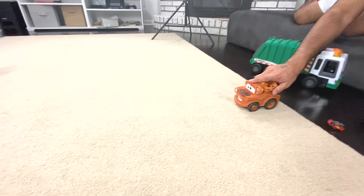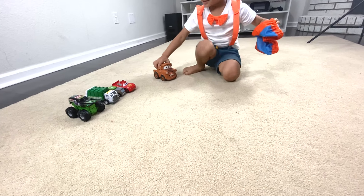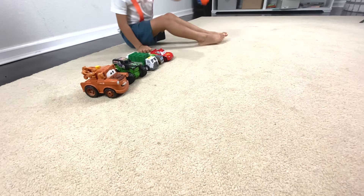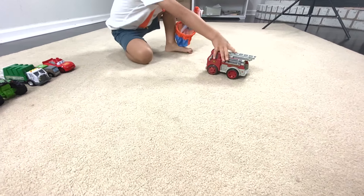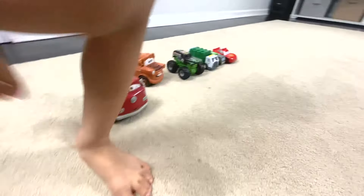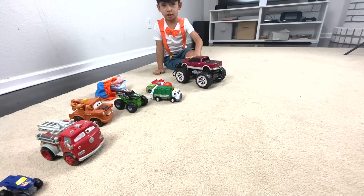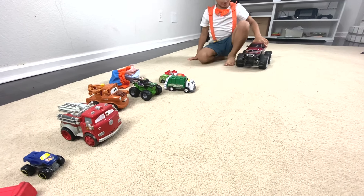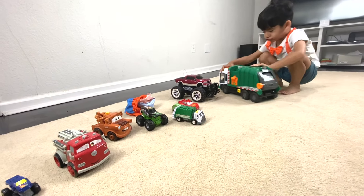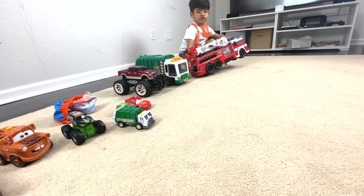Here comes the garbage truck. Mater. He's garbage truck. He's Mater. You goofy person. Where is the garbage truck? I thought you were going to get a garbage truck. Now here comes the fire truck. Here comes the monster truck. He's a monster truck. Monster truck. Here comes the monster truck.